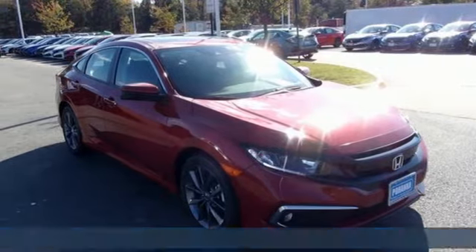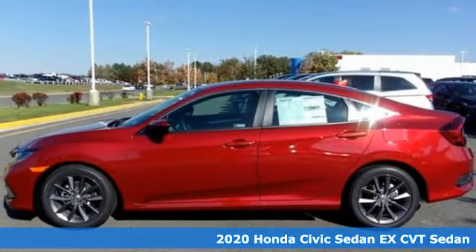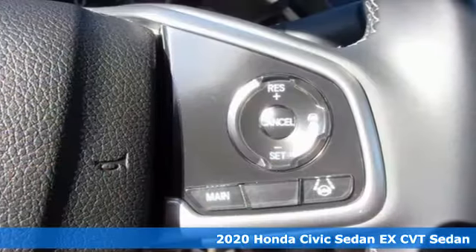Here's a new 2020 Honda Civic sedan. Get more mileage out of every drive with this Civic, and it comes with all the amenities you need.